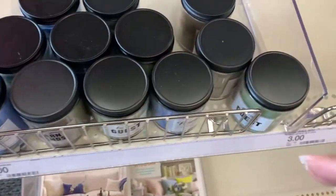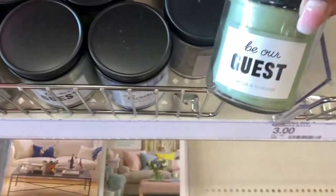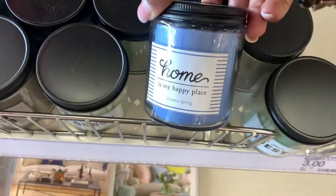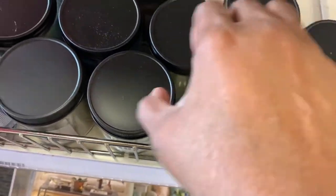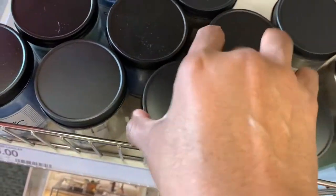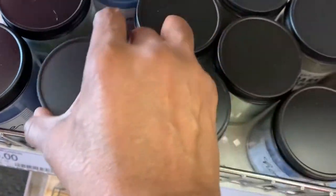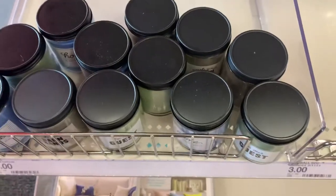I think we can all agree that every time you go to the dollar spot, you find a candle that you love. Every one of these I smelled, I fell in love with. I love a clean smell, and all of them were clean and fresh smelling. If you're looking for a candle, check these out in the dollar spot.